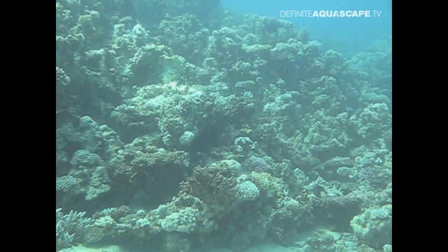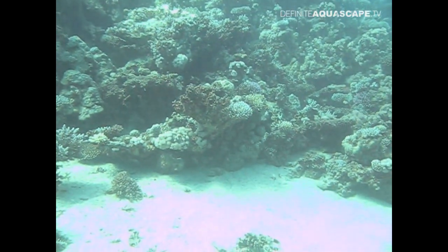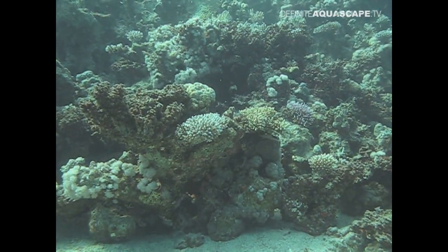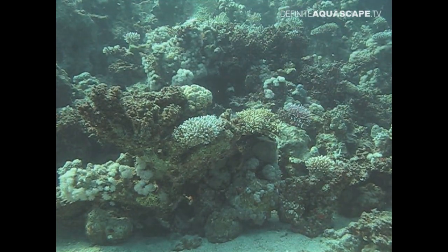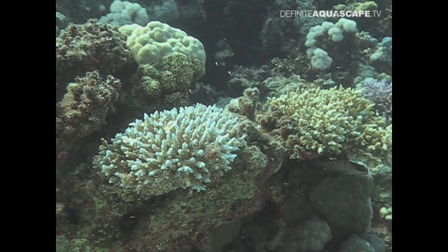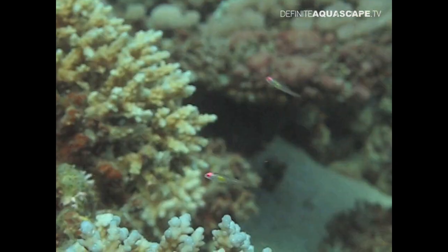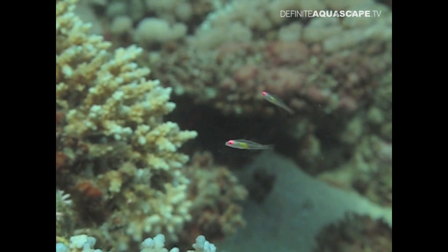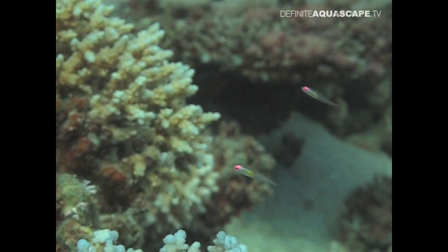We are in Dahab, Egypt, on the outer side of the coral reef called the Islands. Near this sandy bottom at a depth of about 60 meters grow numerous bushes of the Acropora corals. This is the habitat of an unusual species of fish belonging to the Gobiidae family — Bruaninops natans. The body length of adult fish of this species does not exceed 4 cm, so it is easy to overlook them on the reef.